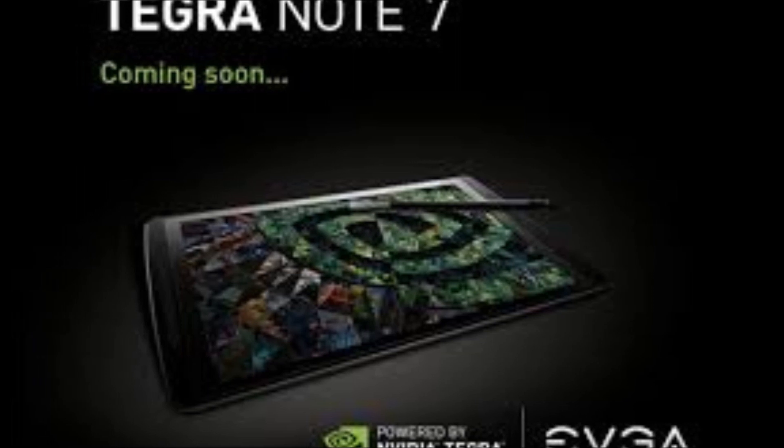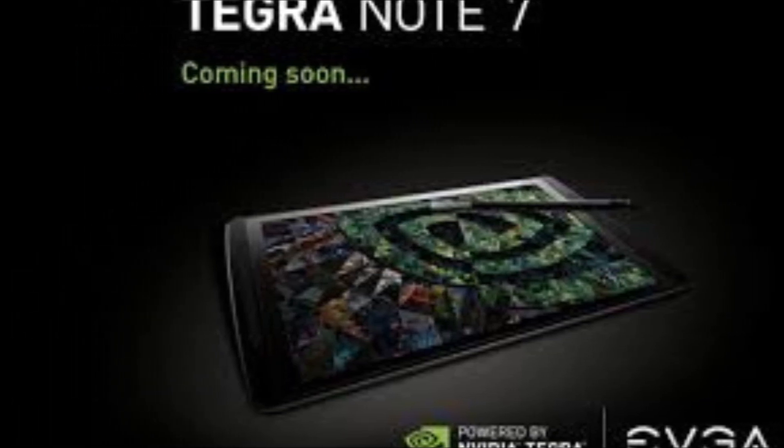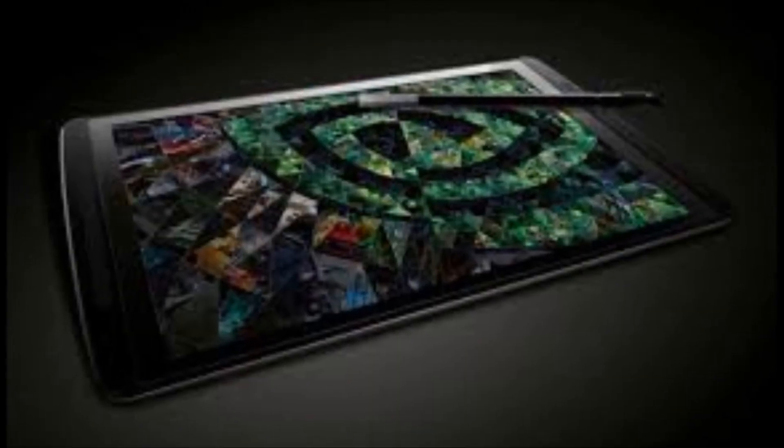Hey everyone, CTN Technology News here, and today I'm looking at the NVIDIA Tegra Note, NVIDIA's much-rumored 7-inch tablet which is finally here.